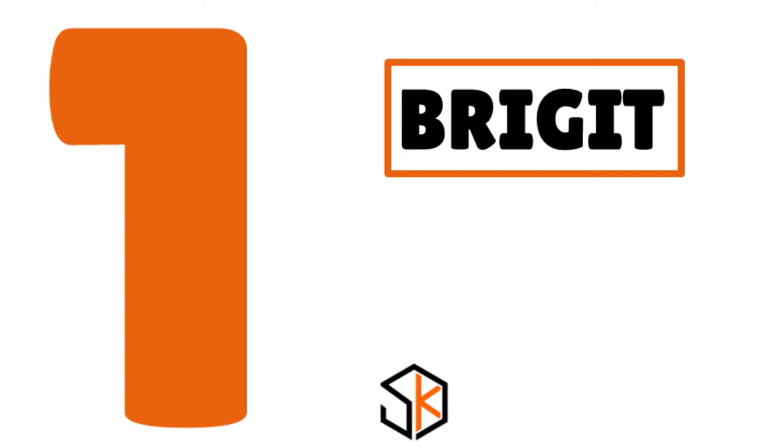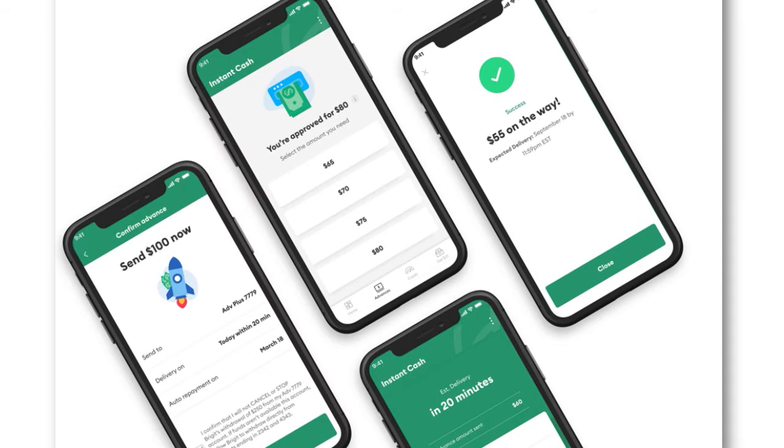The first app is Brigit. When we talk about Brigit, we want to talk about an app that's great for budgeting tools and also great for loaning you money within 10 minutes. The average, based on our test, is around 5 minutes. It's a budgeting app that can get you up to $250. Unlike most other cash advance apps, Brigit doesn't ask users to provide a tip, and the app has a free plan that offers financial advice and budgeting help.